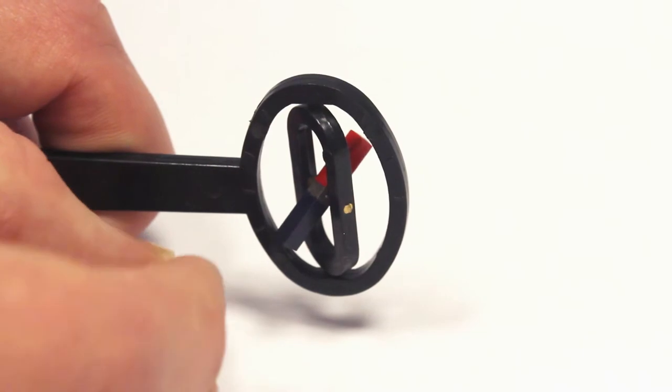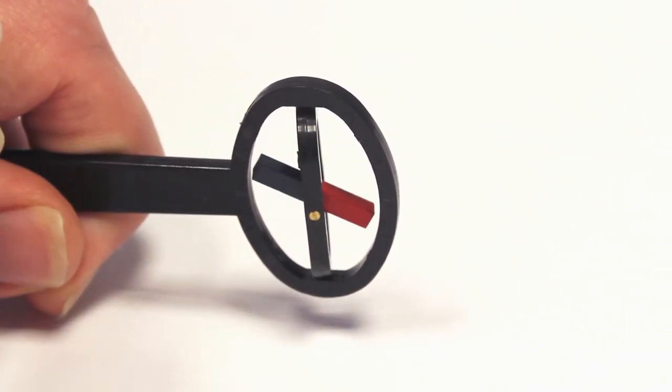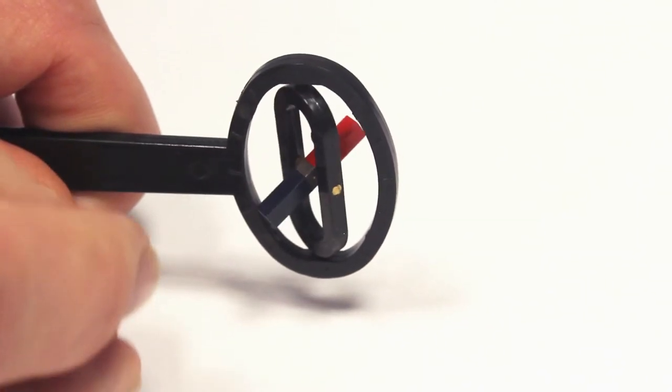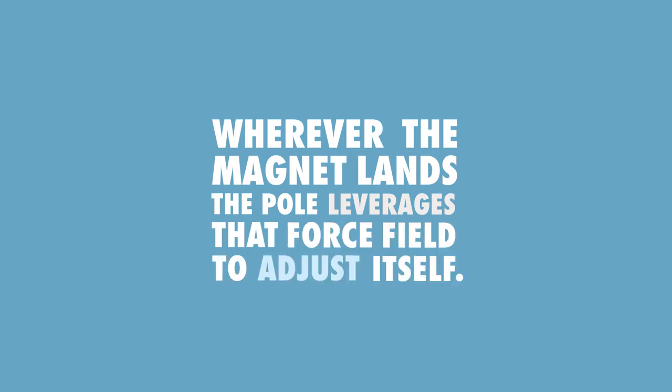As you move the magnet, the pole rotates to show which direction the magnet is facing. An invisible 3D magnetic force field is the cause of this. Wherever the magnet lands, the pole leverages that force field to adjust itself.